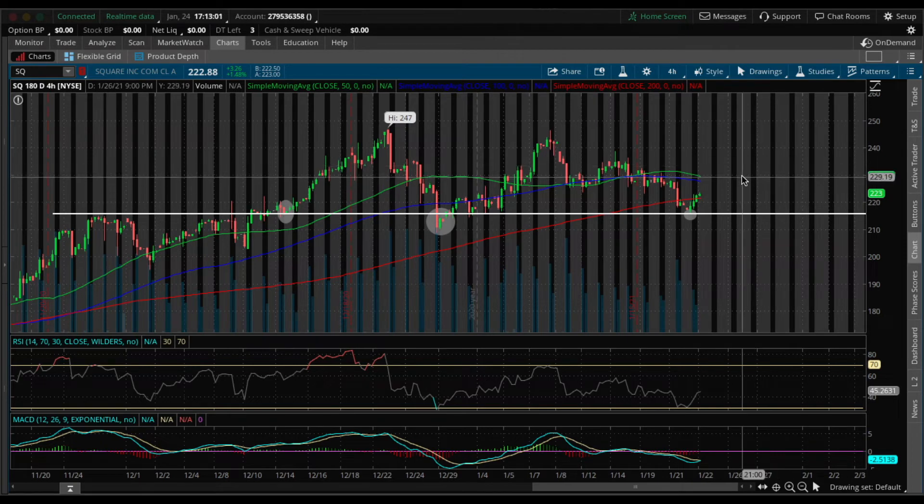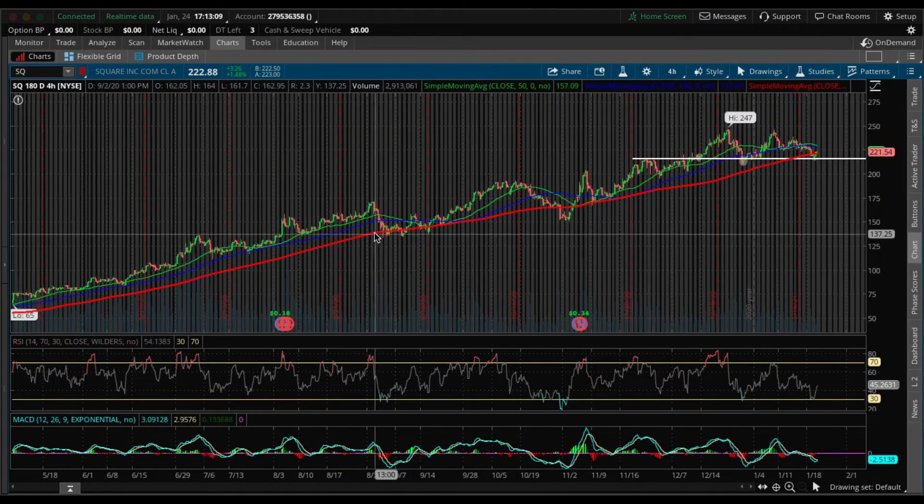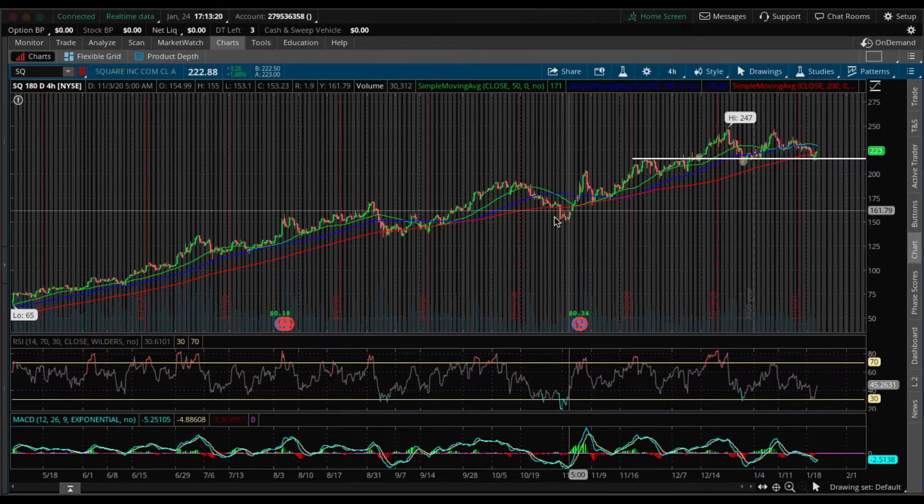The final thing I also notice is that Square is respecting their 200 SMA. If we zoom out, we can see right around here, Square is trading at their 200 SMA. They didn't really quite fall under it, and if they did, they quickly reversed back in the upward direction. Same thing around here.